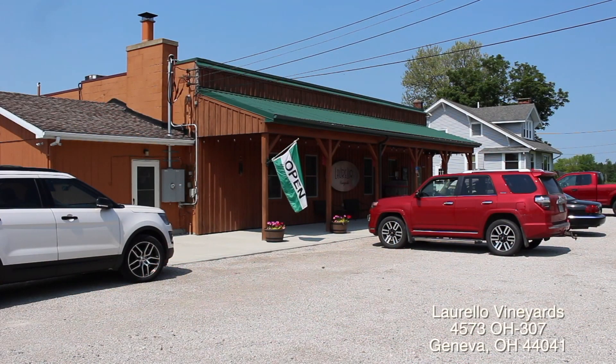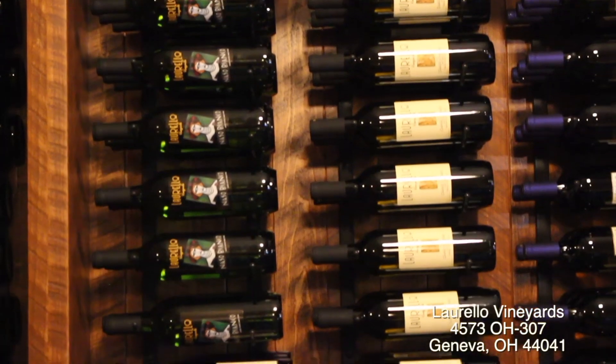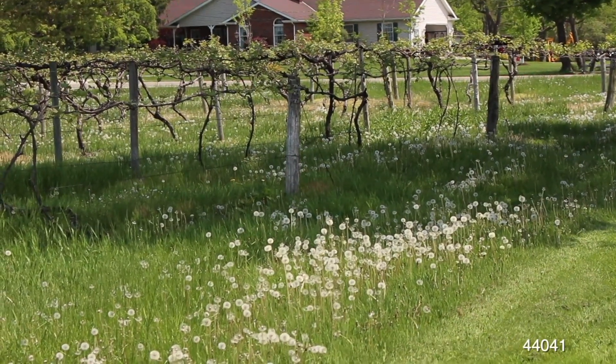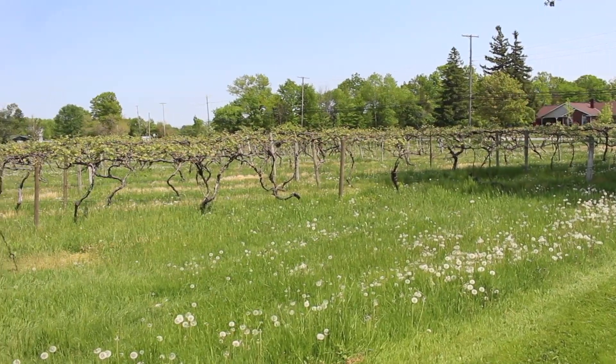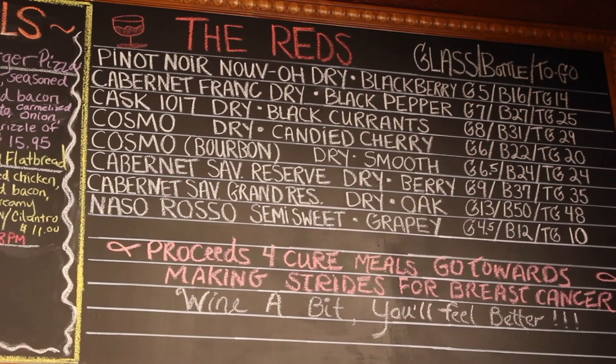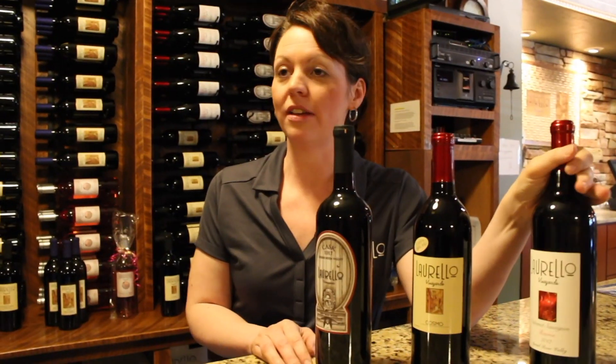We headed off to our next stop and arrived at Lorello Winery in Geneva, which produces around 4,000 cases per year. Lorello has 8 acres of vineyards where they grow Concord, Catawba, Chardonnay, and Riesling grapes, as well as some high-end reds, says General Manager Danielle DiDonato.